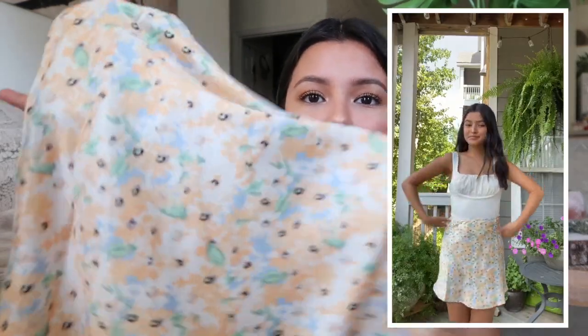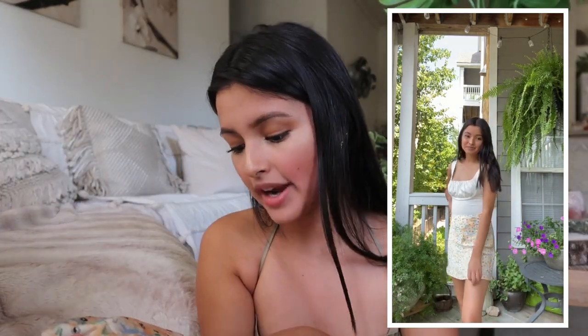The next item is another skirt and I love the pattern — it's very pretty. It has some blues, peaches, whites, and greens with very pretty pastel colors. I definitely see myself wearing this with some cute white sneakers and a white crop top. I think it's such a cute outfit and I'm definitely going to be ordering more because I love the fit.